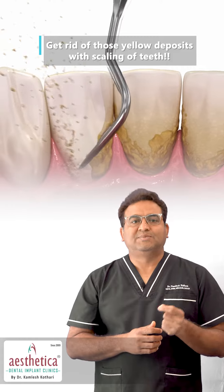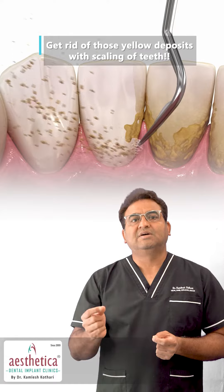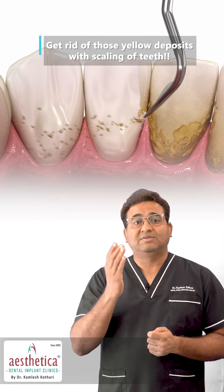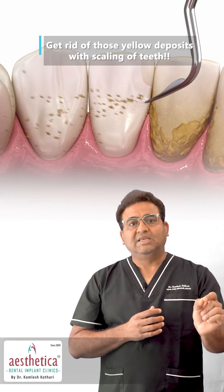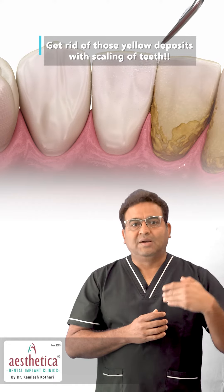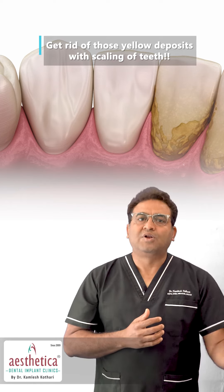Ultrasonic scaling is a procedure where we selectively target the hardened material using a high precision instrument called an ultrasonic scaler, which vibrates at more than 20,000 Hz frequency and dislodges the hardened material easily. The teeth look fresh, the gums are healthy, and the bacteria which are formed along with this hardened tartar are all removed.